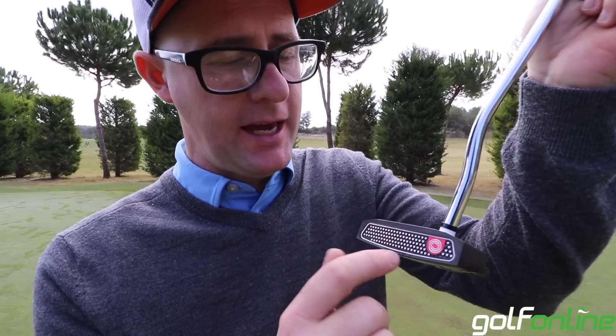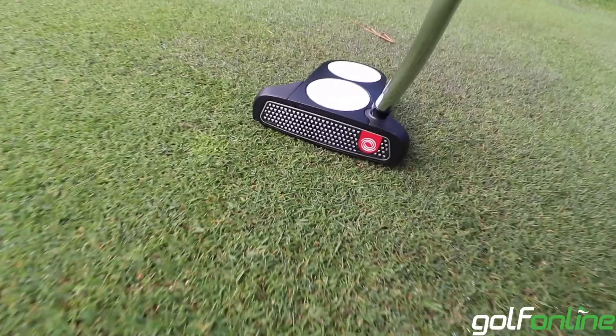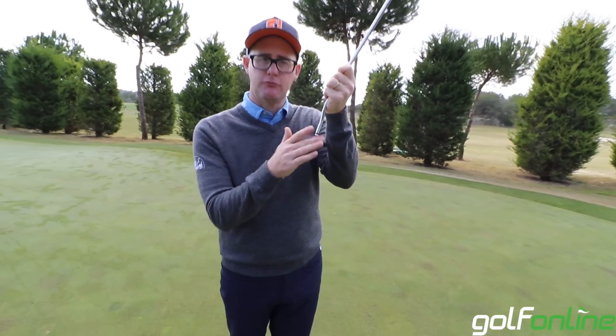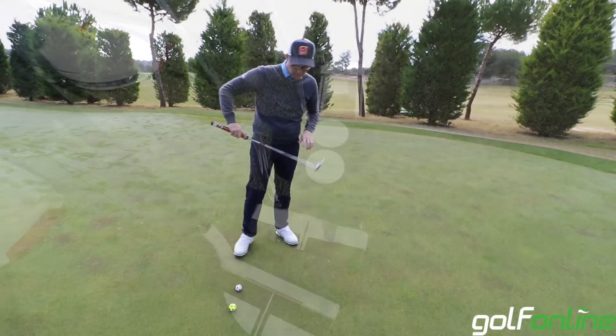There are micro hinges on the face — basically little hinges on the face which allow you to get more roll faster off the face, so straighter or earlier roll off the face. There's always going to be an element of skid in any putt, but they're trying to reduce that element of skid to give you more control of your distance in theory.